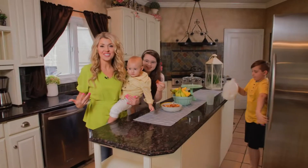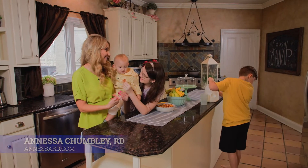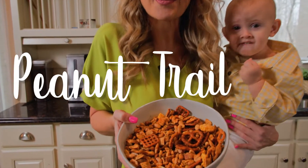Hey, as a mom, I have the challenge of several picky eaters at home. Let me tell you, my secret weapon is peanut-inspired trail mix.